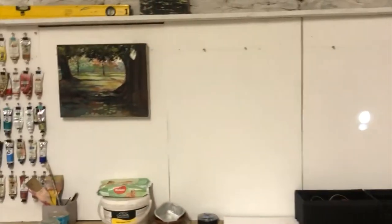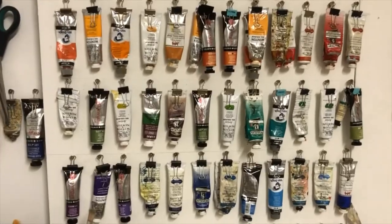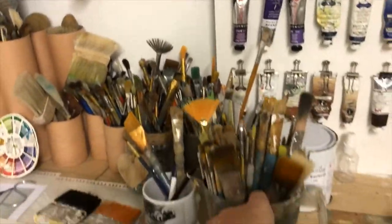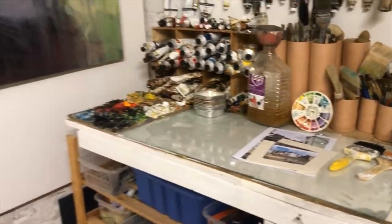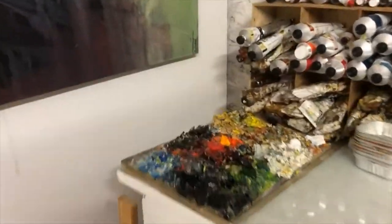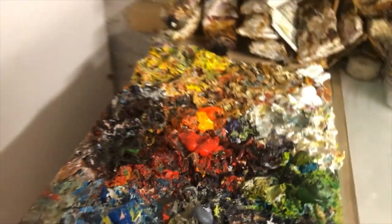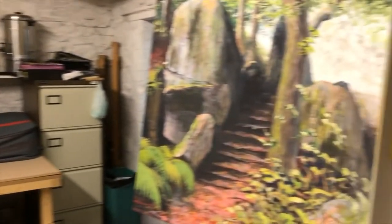Sketchbooks. Nice wall to hang stuff on. My beautiful paints — I love being able to find my paints. Lots of brushes; these are my favourite ones in there. And let's have a look at the palette — there's nothing like a good 3D palette. Just look at that. So there you go — this is where I will be producing all my own paintings.